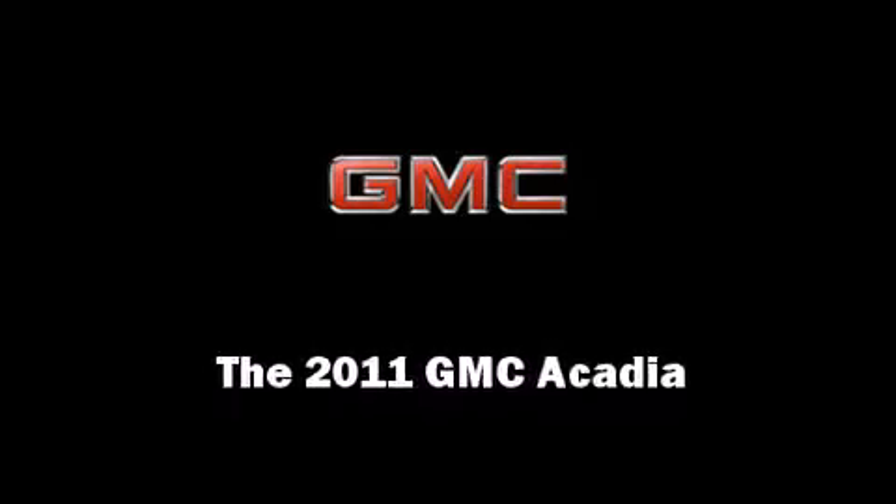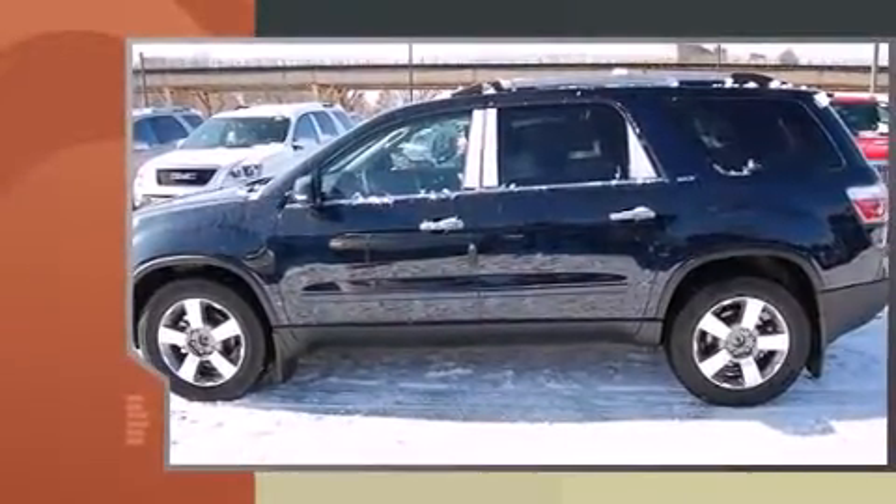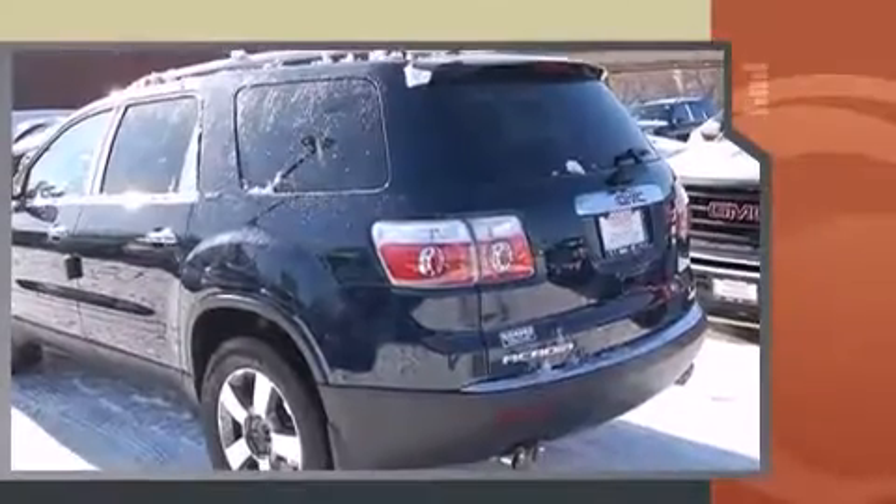Familiarize yourself with the 2011 GMC Acadia. A 3.6-liter V6 engine pairs with a sophisticated six-speed automatic transmission, and all-wheel drive keeps this model firmly attached to the road surface.